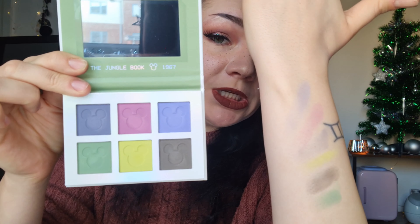Let me swatch them. It's not the most colour payoff ever. It looks like quite a subtle, pastel-y palette. The blue shade has a bit more colour payoff. There's a yellow and a black — I do like a palette that includes black because it's always helpful. The top-layer swatches look a little pastel-y but quite nice. For a subtle look they would be really helpful.